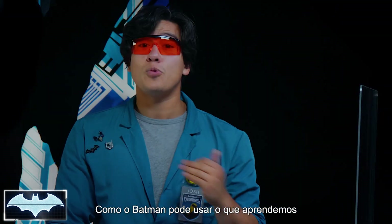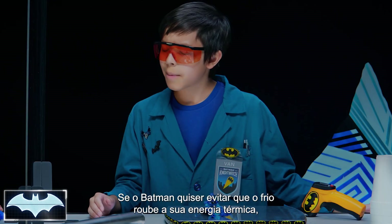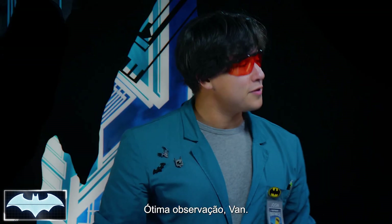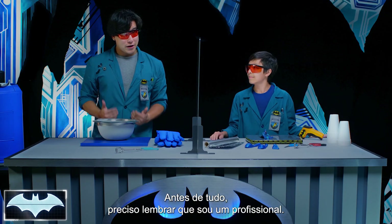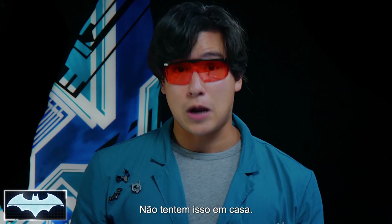How can Batman use what we know about conductivity to protect himself from the cold? Well, if Batman wants to stop the cold from taking all his heat energy, then he needs to protect himself with a suit that will stop or slow down conductivity. Yes, that is a great observation, Van. That's exactly what we're going to experiment with today. Before we start, I have to remind everyone that I am a professional, and liquid nitrogen should be handled with extreme caution. Do not try this at home.